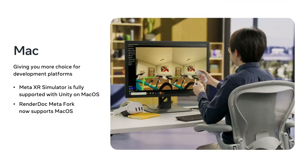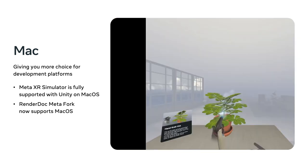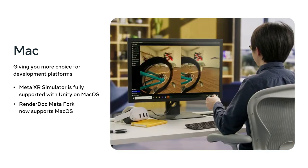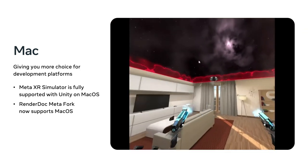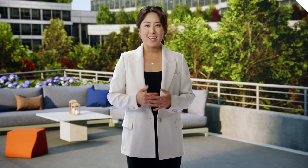At last year's MetaConnect, we released the MetaXR Simulator — our lightweight OpenXR runtime which allows you to build your app without needing to wear a physical headset. One of your most frequent requests since then has been for Mac support. We're pleased to share that MetaXR Sim is now fully supported with Unity on macOS. In addition, RenderDoc MetaFork — a powerful graphics debugger extended to work with Quest devices — now supports Mac, so you can optimize your apps by inspecting draw calls on a per-frame basis. These tools join others like MetaQuest Developer Hub and Haptic Studio, which already support macOS.